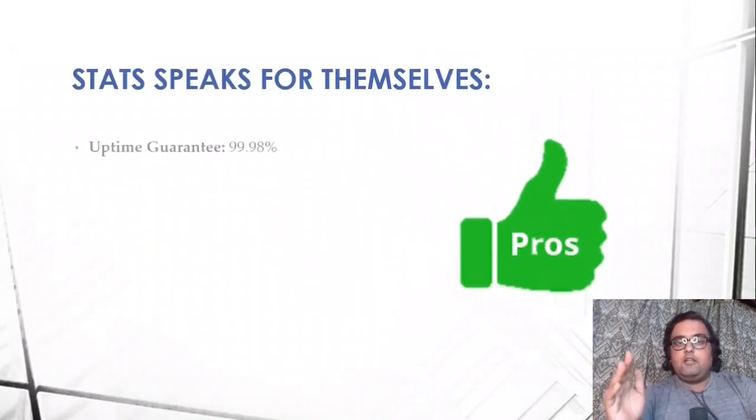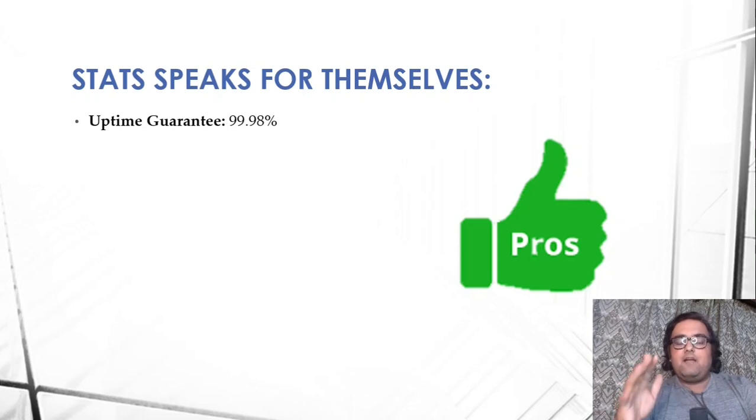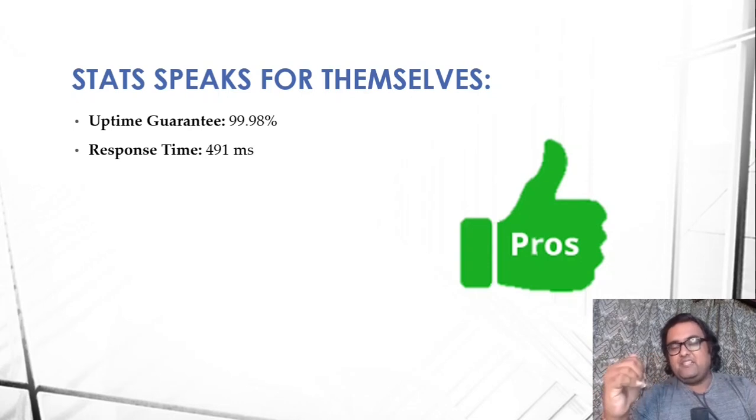Now let's look at the pros. The stats will speak for themselves. The uptime guarantee is 99.98% — 100% is something that is impossible for any web hosting provider, but this is very close. The response time is 491 milliseconds, meaning a full loaded page takes that much time to load, so you are going to have fast websites.